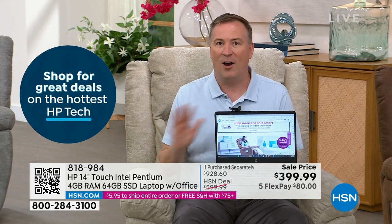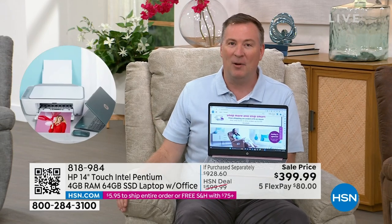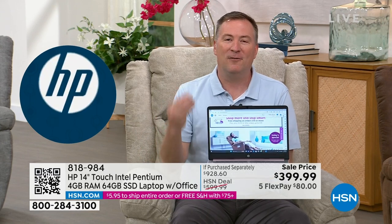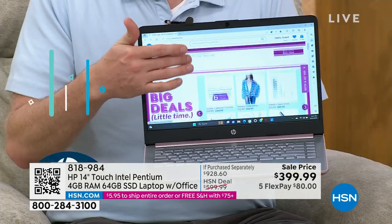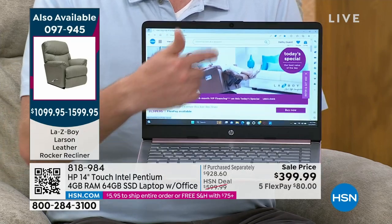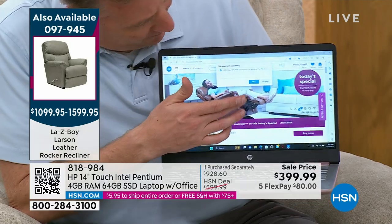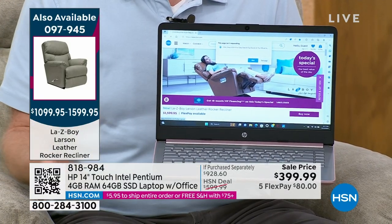HP's number one status lets them create incredible computers and get feedback to find the perfect experience for you. It's a touchscreen computer — the other touchscreens in your house are your phone and tablet. Now you have a bigger 14-inch high-definition touchscreen. A phone is normally a four or five-inch screen; this is 14 inches, making navigation so easy.